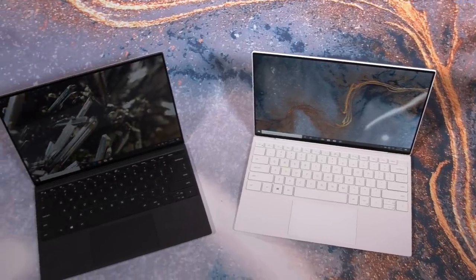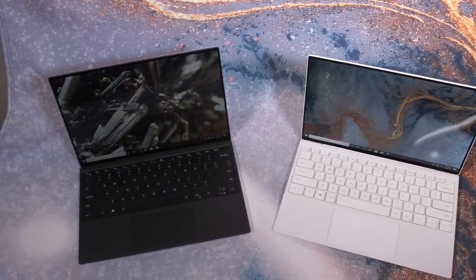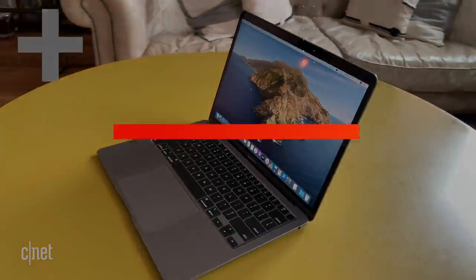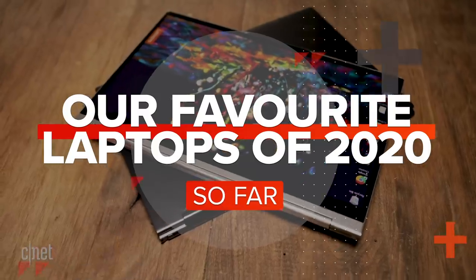2020 started with some great laptop announcements and despite some shortages and delays, many of those are now available. These are our favorite laptops of 2020 so far. For this list, I along with CNET's other laptop reviewers Dan Ackerman and Laura Grunin tested a bunch of laptops over the past few months and selected a few of our favorites to put on your shortlist. Let's dig in.